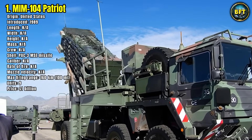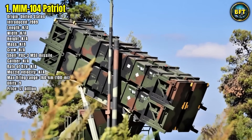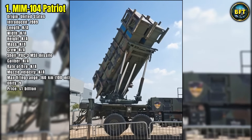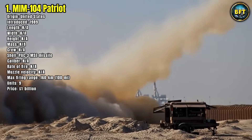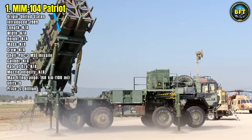Germany operates nine Patriot units, and with rising global tensions, these systems are being modernized to handle emerging threats. Patriot batteries are frequently deployed to protect strategic assets, civilian populations, and allied forces, making them a cornerstone of Germany's defensive posture and NATO's collective security framework.